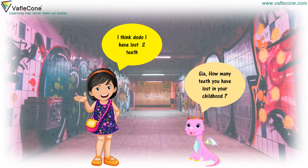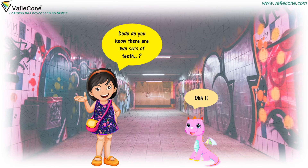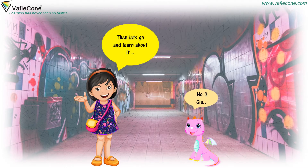I think Dudu, I have lost two teeth. No, Dudu, do you know there are two sets of teeth? No, Jia. Then let's go and learn about it.